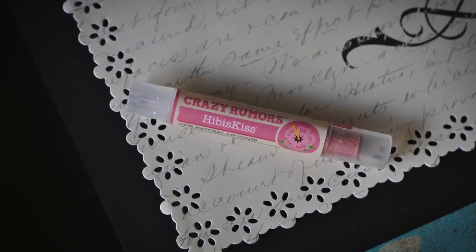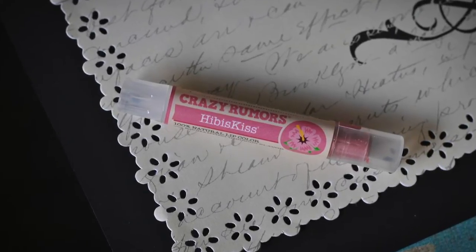And then finally, for those that like a little more glitz and glam, Crazy Rumors has some great tinted and even shimmery or glittery lip butters. This one's Hibiscus and they're just another great cruelty free brand.